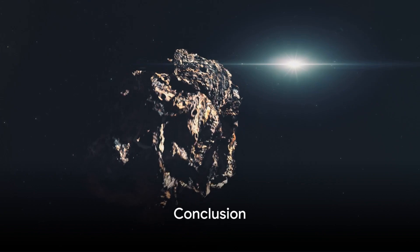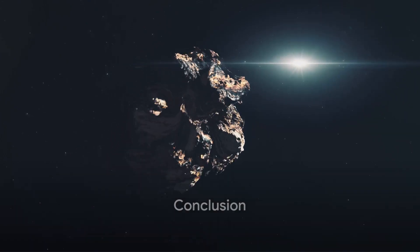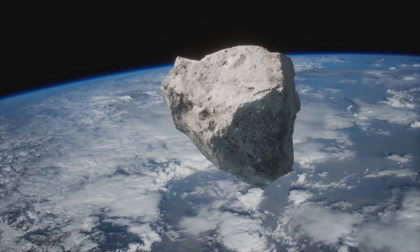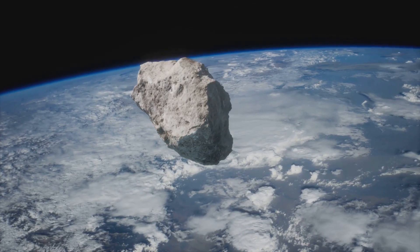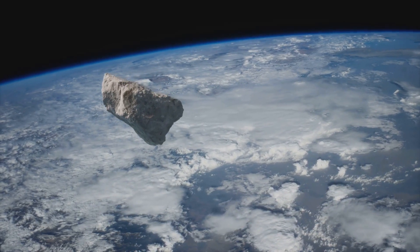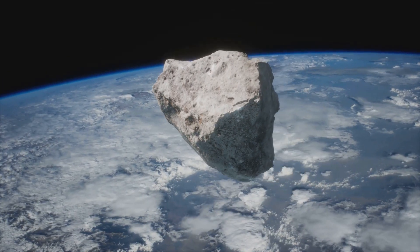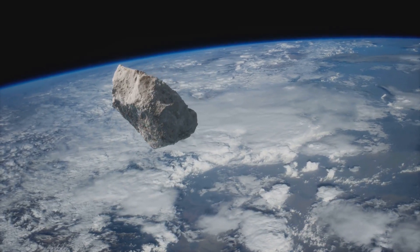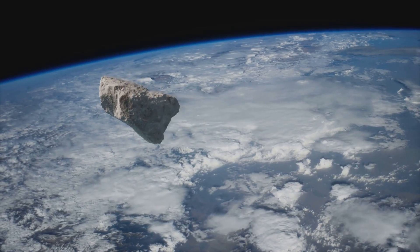In summary, this video explored the fascinating world of asteroids and their potential impact on Earth. It illuminated the workings of NASA's Asteroid Watch Dashboard, a tool that monitors and predicts the movements of asteroids. This tool plays a pivotal role in our defense against potential asteroid impacts, continuously safeguarding our planet from these celestial threats.